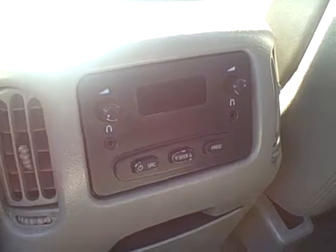Looking at the second row seating area, you're going to have rear audio controls, carpeting and floor coverings, and it's in very nice shape.